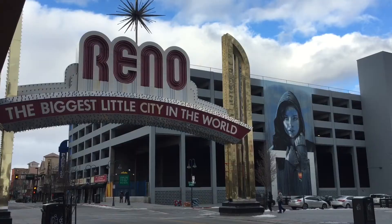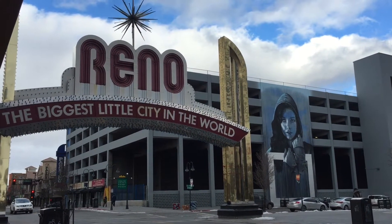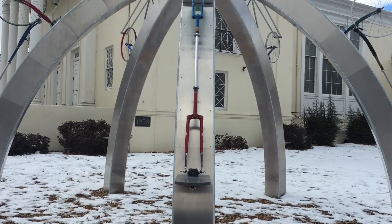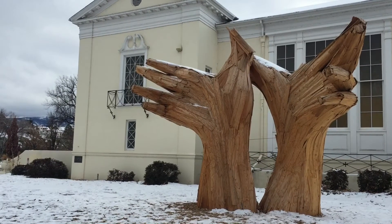In addition to everything else, we are branding ourselves as an art destination — the biggest little art city. We even installed a display recently over at the Lear Theatre called Pantomonium, where you can actually play the art. Art makes a city livable, accessible, and meaningful.